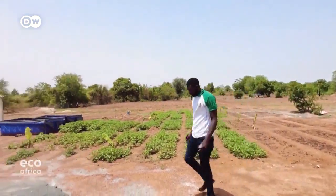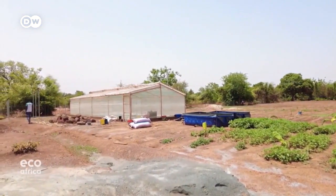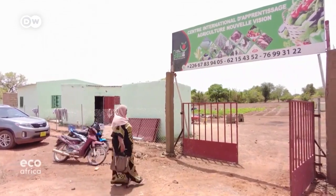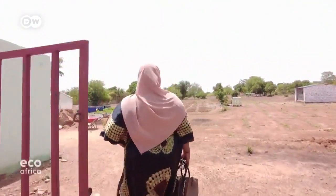Experts fear that agricultural yields in the Sahel region will go down by 30%. In response, Ajara Sanogo has set up a training centre with international support. She wants to pass on her knowledge to others.